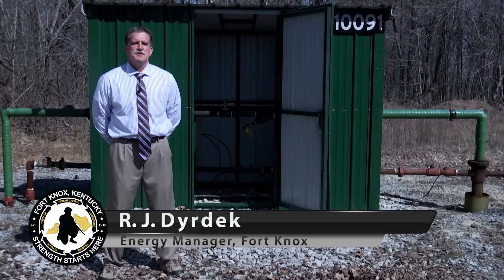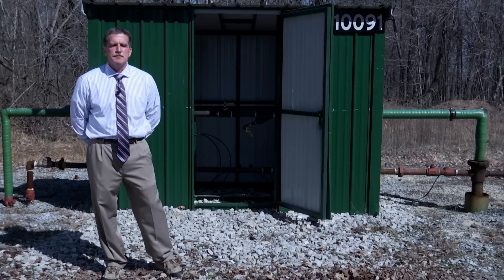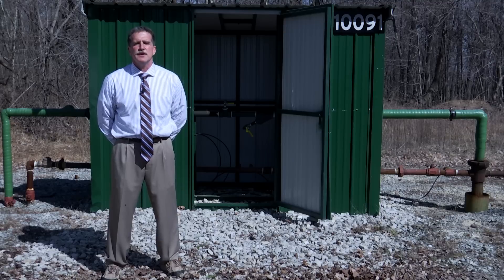Hi, I'm R.J. Dyrdek. I'm the energy manager here at Fort Knox. What we're about to show you today is how Fort Knox has approached eliminating our electrical losses that we experienced in 2009 during an ice storm.